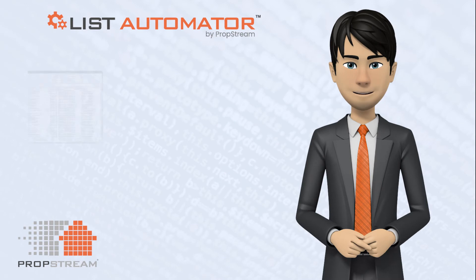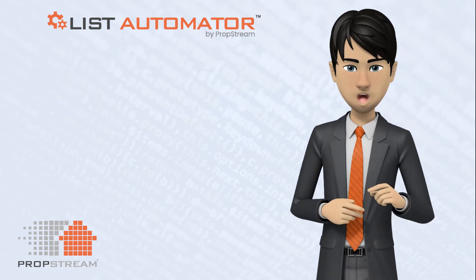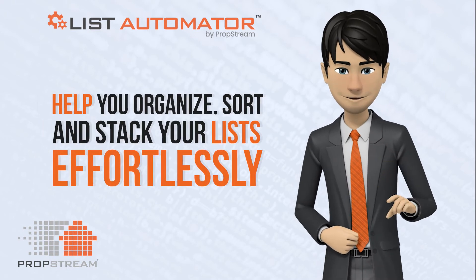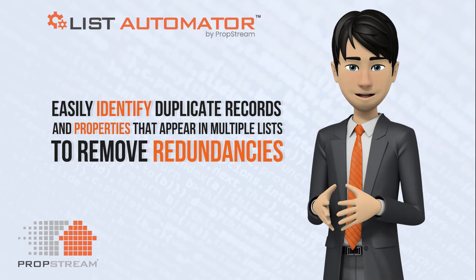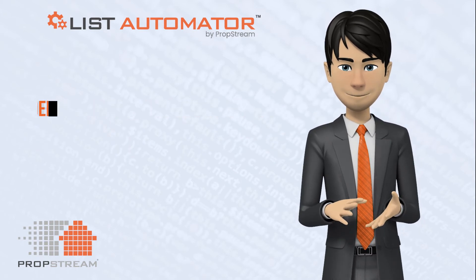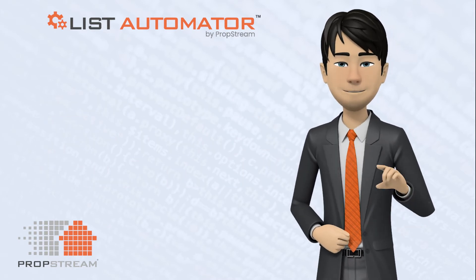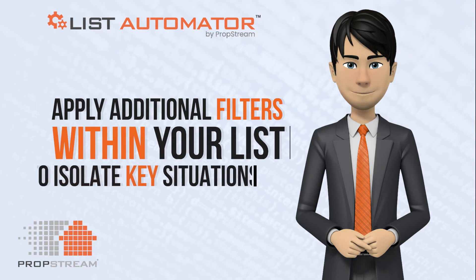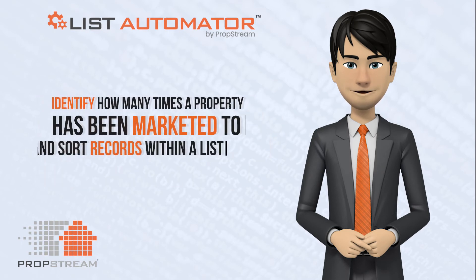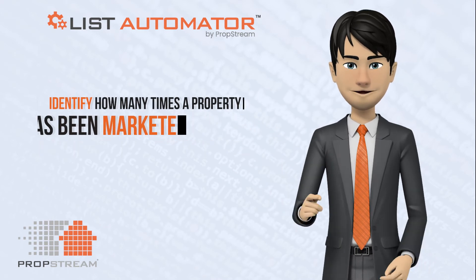Whether you're using a list generated with PropStream or importing a list of records you got elsewhere, List Automator will help you organize, sort, and stack your list effortlessly. Easily identify duplicate records and properties that appear in multiple lists to remove redundancies. Find the most motivated sellers by stacking lists against other lists. Apply additional filters within your list to isolate key situations you may want to focus more attention and effort on. Identify how many times a property has been marketed to and sort records within a list to find those diamonds in the rough.